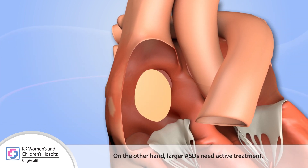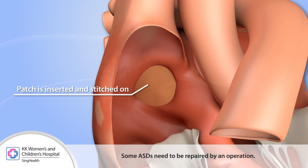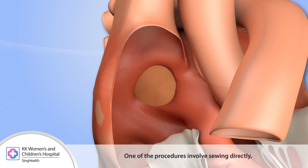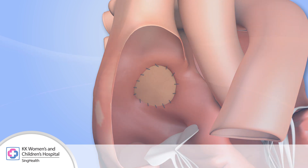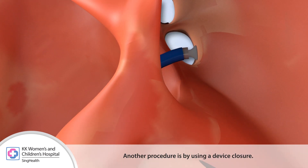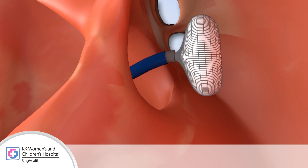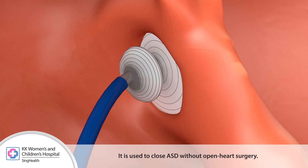Larger ASDs need active treatment. Some ASDs need to be repaired by an operation — one procedure involves sewing directly or using a patch to close the hole. Another procedure uses device closure, which can close ASDs without open heart surgery.